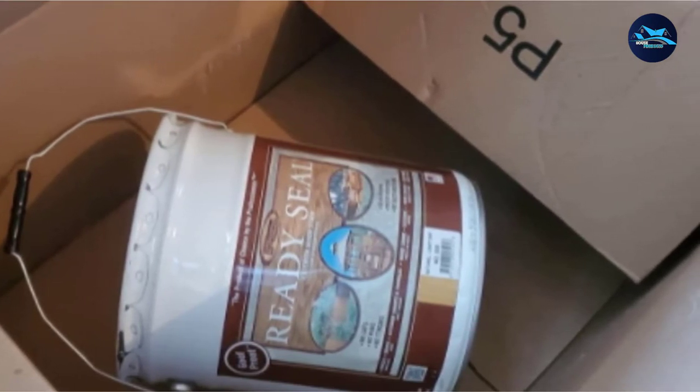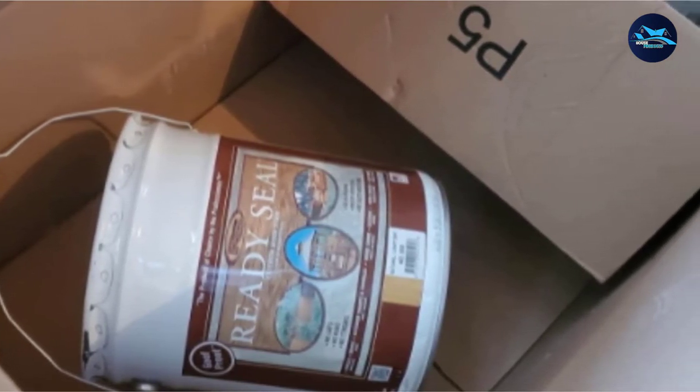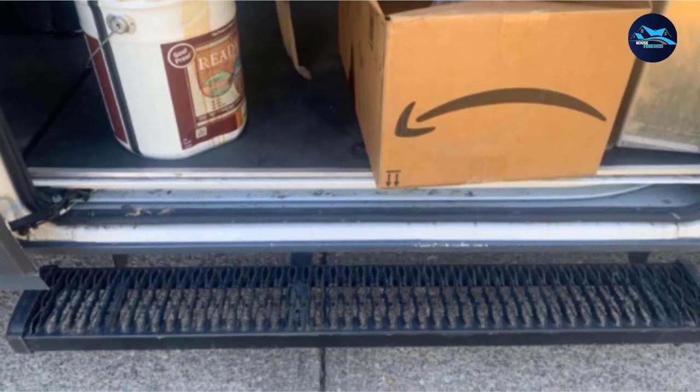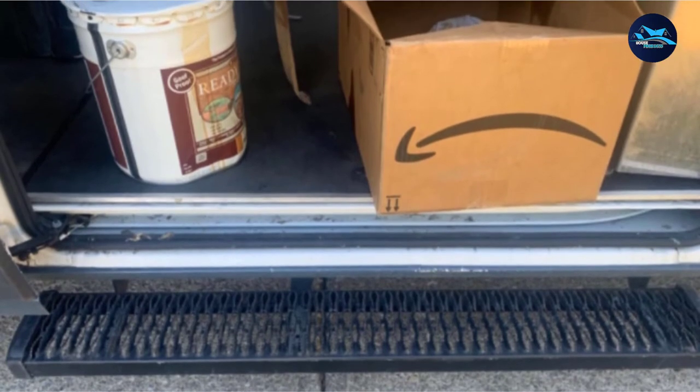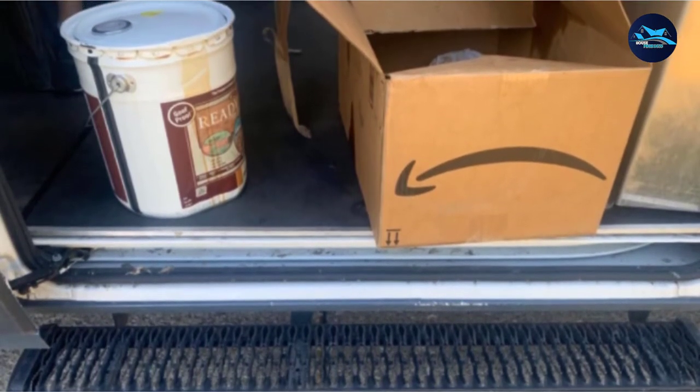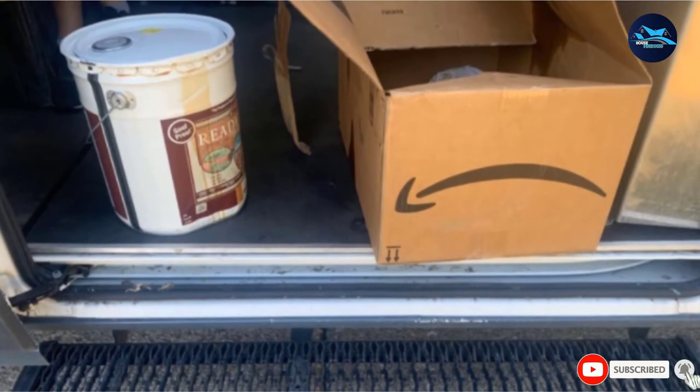Use this semi-transparent fence stain on unfinished wood, pressure-treated lumber, or old wood, but make sure that the wood has a moisture content of less than 12%. Two coats are required for penetrating protection, and each 5-gallon bucket covers up to 625 square feet.